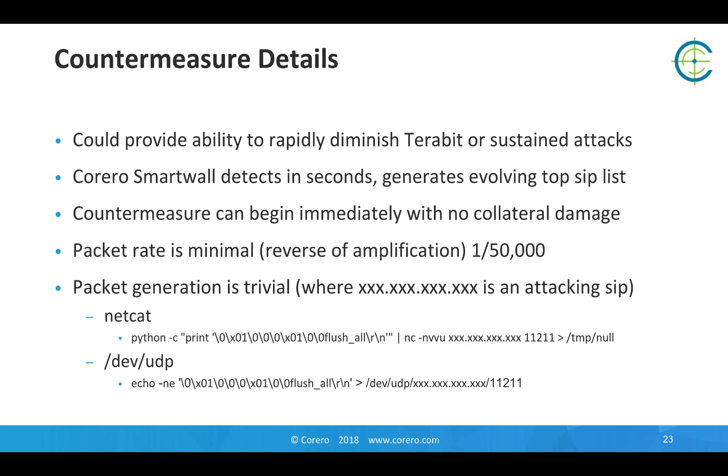The Carrero product can detect in seconds and generates an evolving top source IP list. The countermeasure can begin immediately with no collateral damage — you're just invalidating the data. It can be reloaded by the attacker, or any good data can be reloaded by the application genuinely using the server. However, the server should not be exposed to the internet, as that presents a data leakage problem. A separate communication from Carrero describes the discovery that these same Memcached servers are in fact exposing customer data to the internet in some cases.